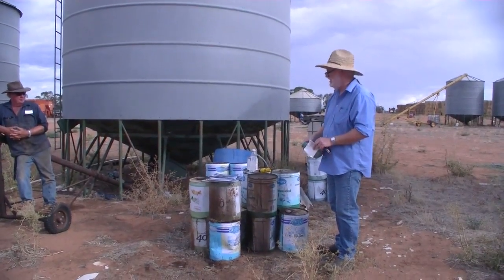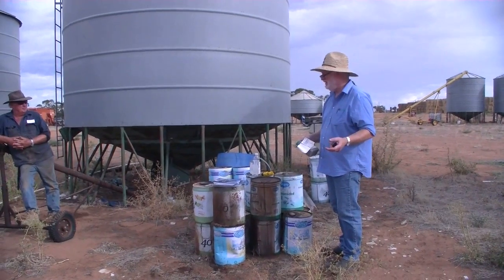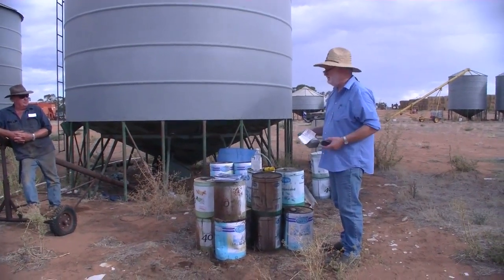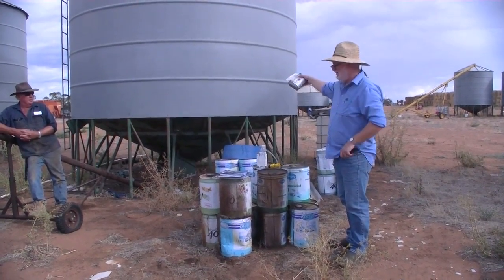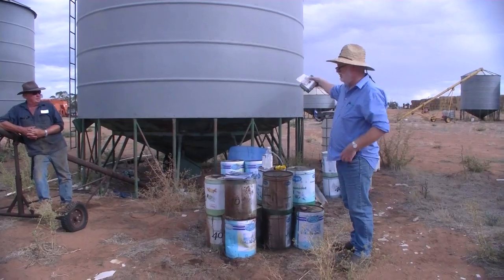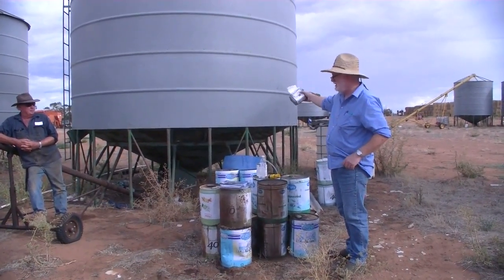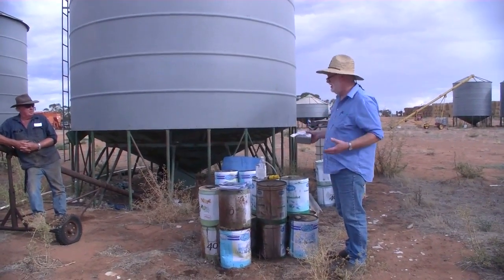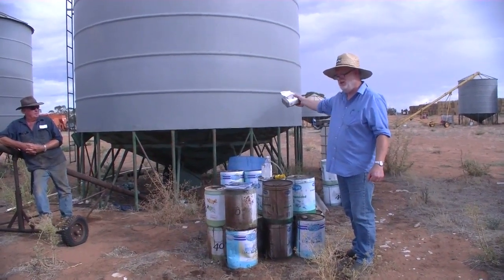So again it's that thing of using them well, and keeping records is really important. The good thing about a sealed silo is you don't have an issue with residues if you use it properly. When you fumigate a sealed silo, there will be a little plate on it, or you ring up the manufacturer, which will tell you the volume of the silo — how many cubic metres it is.